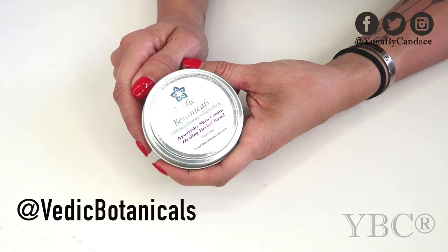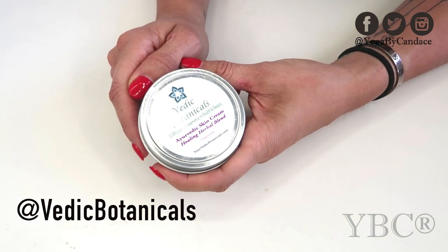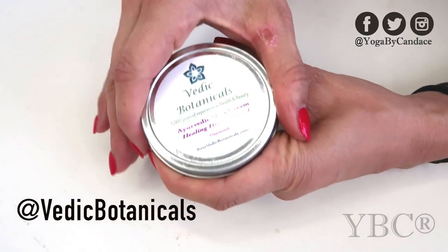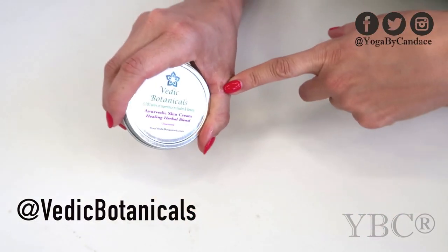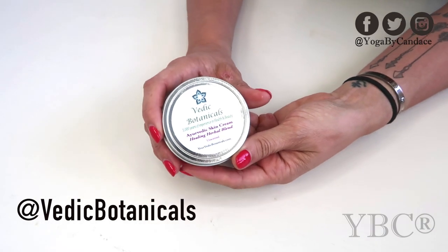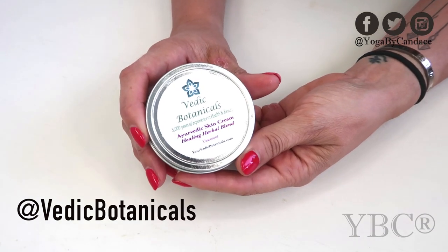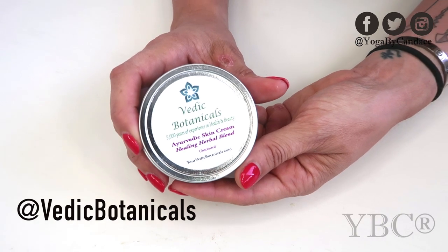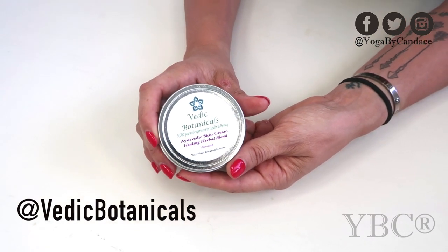From Vedic Botanicals we have an Ayurvedic Skin Cream. It's a healing herbal blend from a woman-owned company, and I love it because I've been using it for my hands. All the ingredients in this product are completely natural and it retails for $14.97. You can use coupon code VEDICVEGAN.